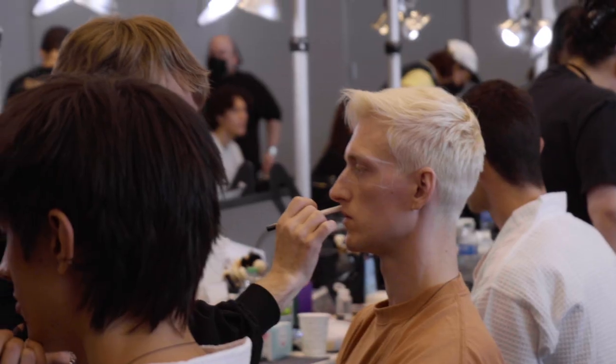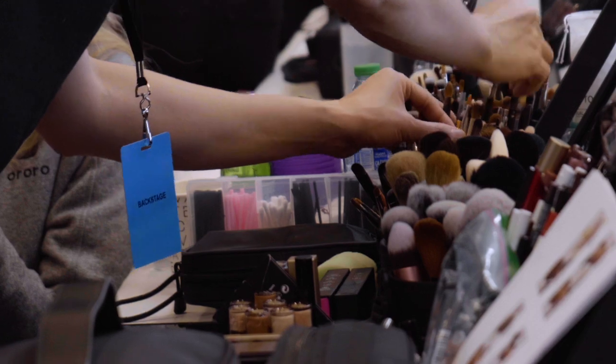We are backstage at the Tom Brown Fall Winter 2022 show at the Jam at Central New York, and we are here with my makeup team.